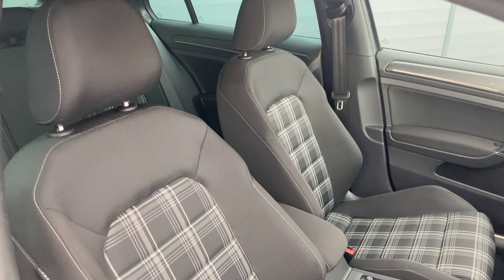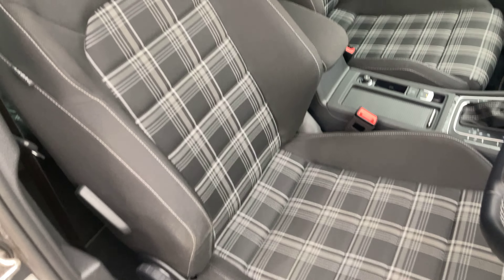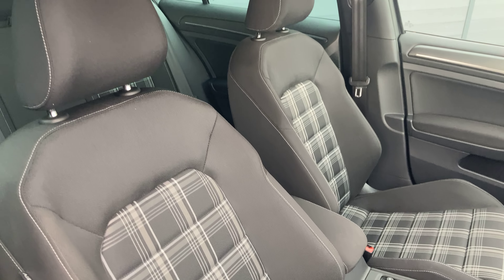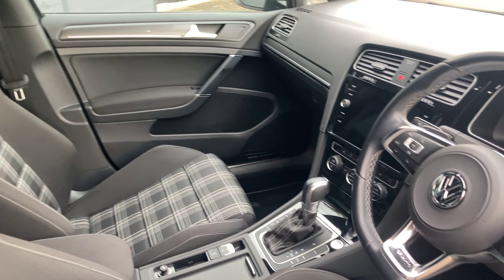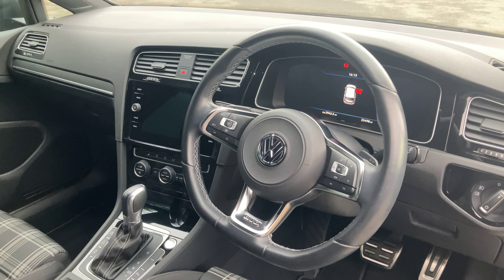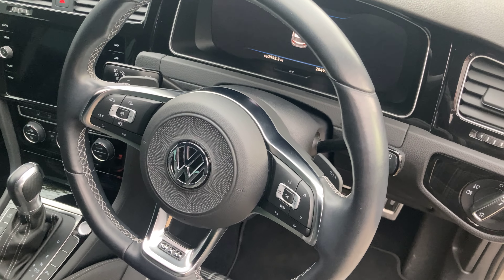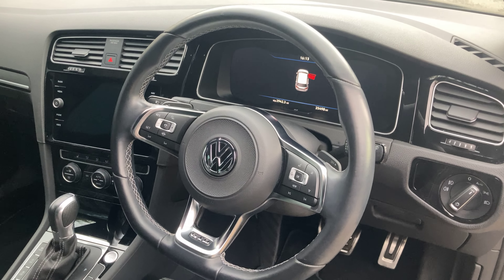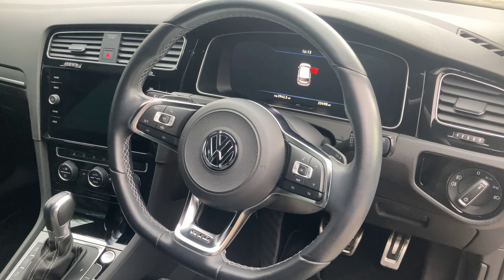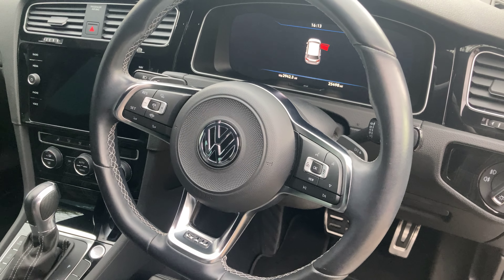We've got the Jakara cloth seats — you might have seen these in other VW products. They're extremely popular, they've got a manual adjustment and they can be heated. The driver then has a leather-wrapped multifunction steering wheel for the digital dash just behind. You've got your paddle shifters for switching it into manual mode, adaptive cruise control, voice control, multimedia and hands-free buttons all fitted to the steering wheel.